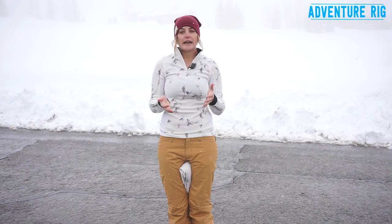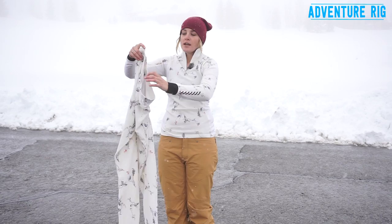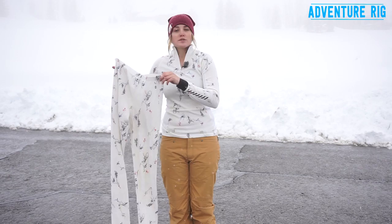Again, these are base layers made by Helly Hansen. This is the Helly Hansen Warm Freeze Half Zip top in a size large, and these are the Helly Hansen Warm Pant also in a size large. Be sure to check out all the styles and colorways they have. If you have any questions, please leave them in the comment section below and I will get back to you. Check out our Facebook and Instagram at AdventureRig. Thanks for watching — I'm Callie with AdventureRig.